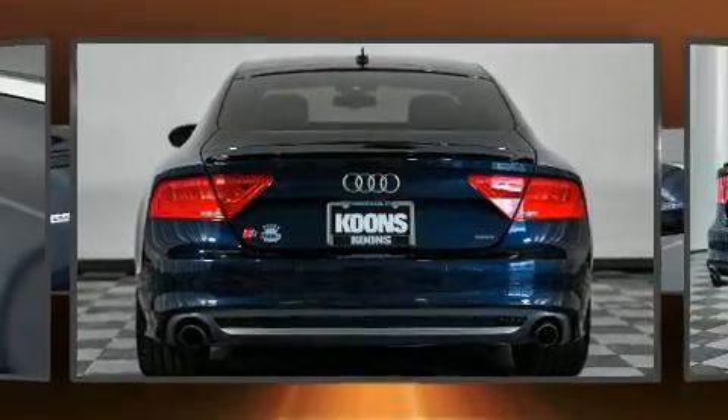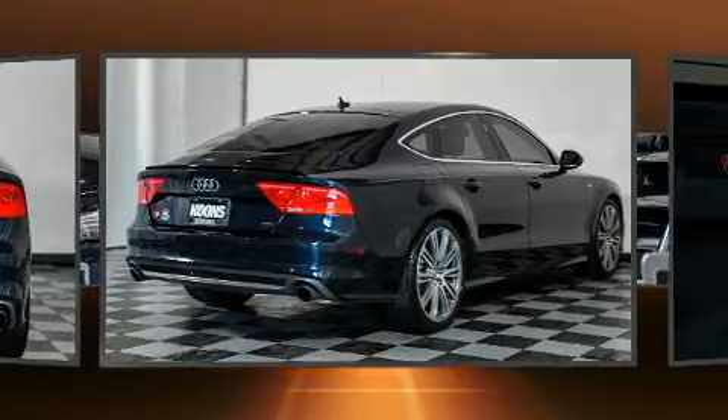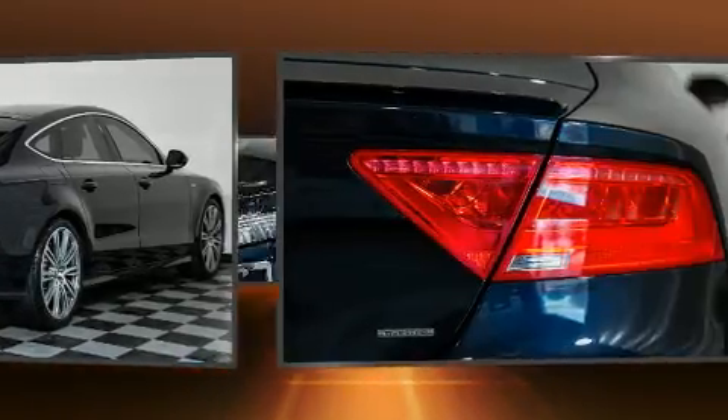Audi infused the interior with top-shelf amenities such as front and rear reading lights, heated seats, turn signal indicator mirrors, and a split-folding rear seat.